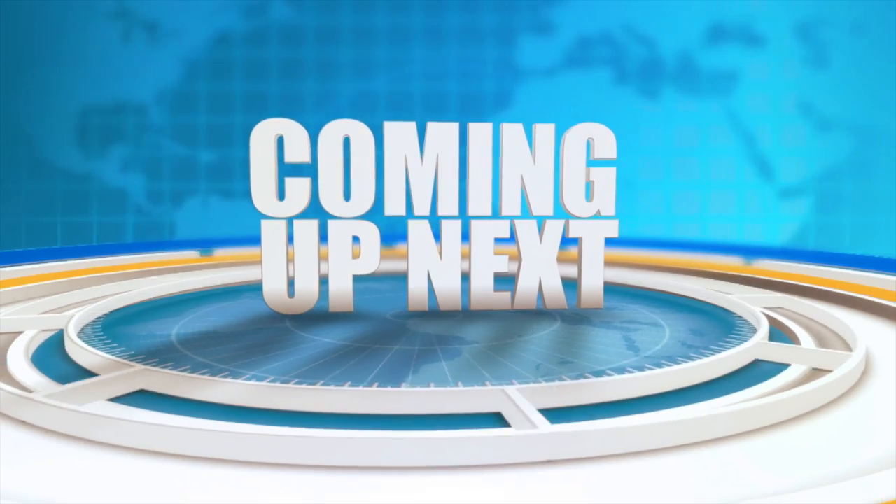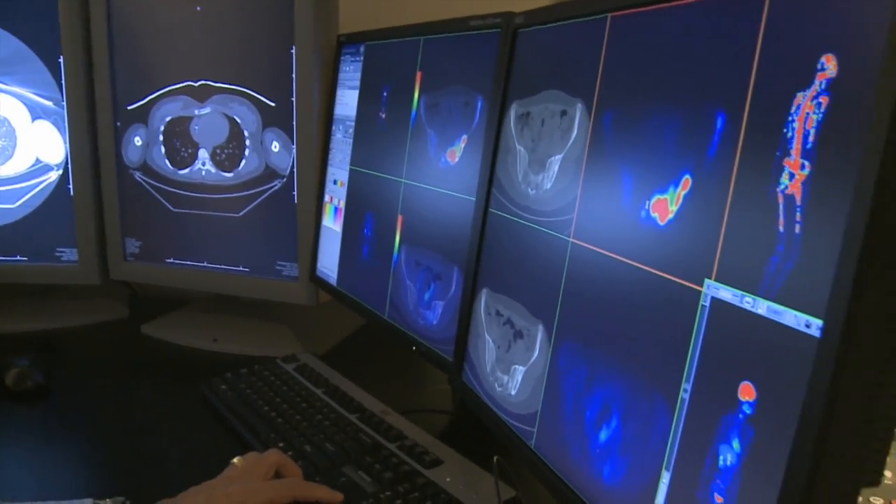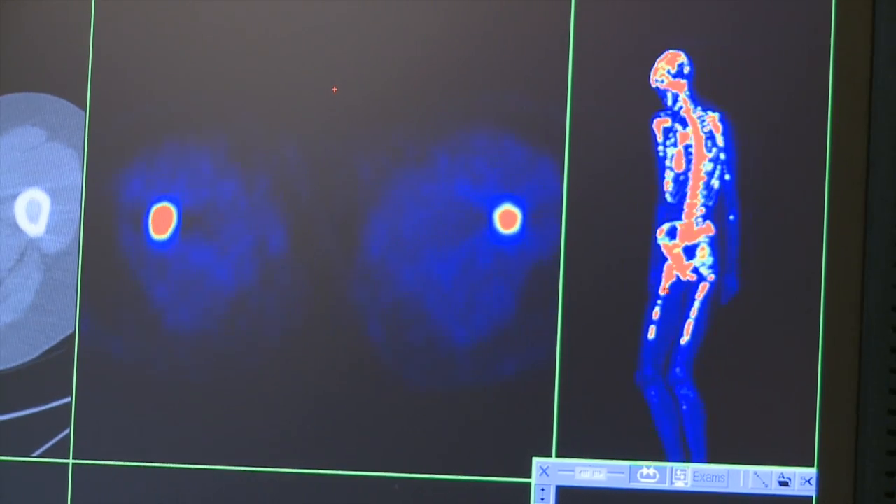Coming up on Innovations: advancements in science and technology continue to revolutionize the medical industry.